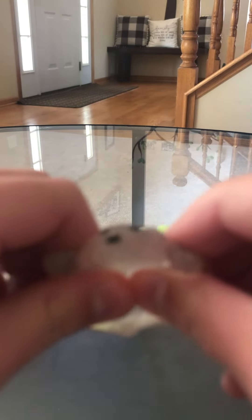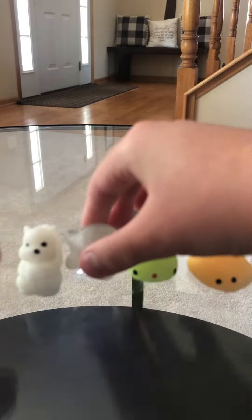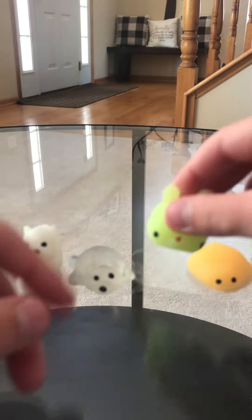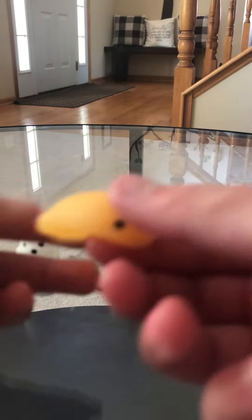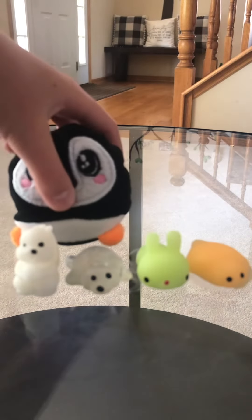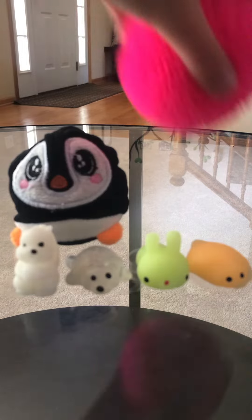This one's really sticky and glittery. It's like a neon green bunny. Then this orange one. Well, that's all of the ones I'm going to show today.